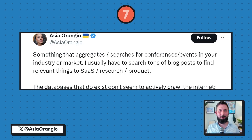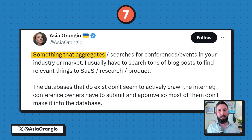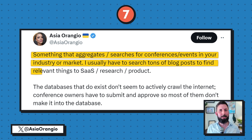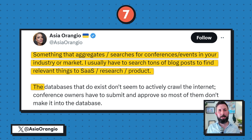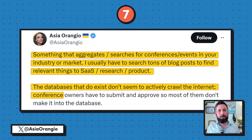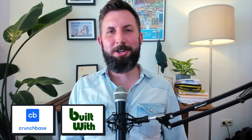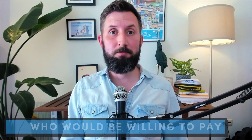For number seven, we have our second idea from Asia Orangio. She writes: I'd like something that aggregates or searches for conferences and events in your industry or market. I usually have to search through tons of blog posts to find things relevant to SaaS, research, and product. The databases that do exist don't seem to actively crawl the internet — conference owners have to submit and approve content, so most don't make it into the databases. I think the key is how much data you can compile and how you monetize it. I would avoid making this a public directory monetized by ads — that could make you tens of dollars per month. The real business is if you are able to charge for your data like Crunchbase or BuiltWith do. If you were able to crawl the web and catalog in-person conferences and events, there might be a way to charge for that data, but the first step would be figuring out who would be willing to pay for it.